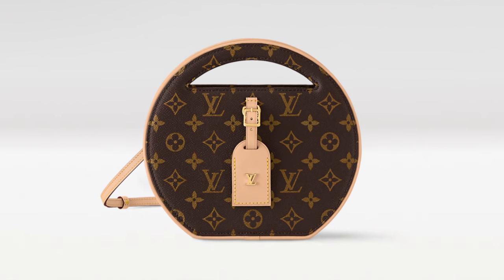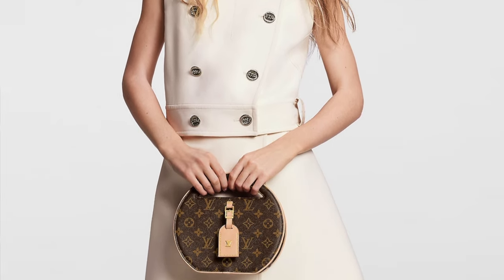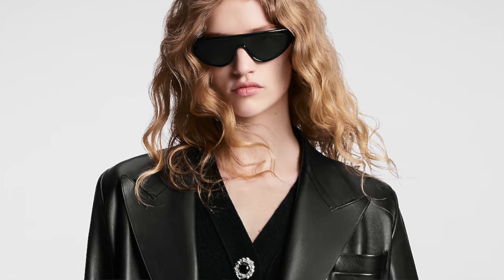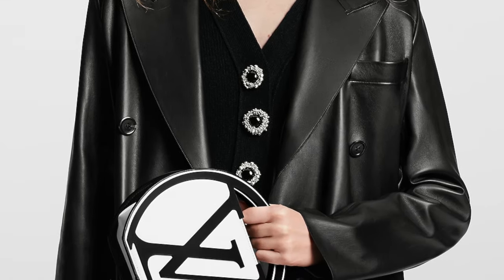The next bag is the Around Me PM — we saw this on the runway show and it looks beautiful. I love the round shape with the tag; it looks super cute. I don't think you can put too many things in there, but it looks super nice. The monogram version retails at $3,200 US dollars, plus tax. It also comes in black and white, which looks very stunning, retailing at $4,450 dollars. It's very unique with the huge LV, so if you're into quiet luxury, this bag is for you.